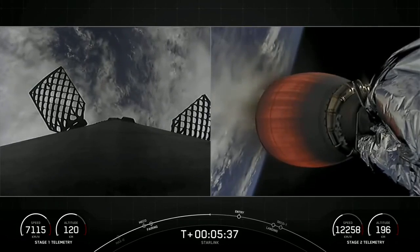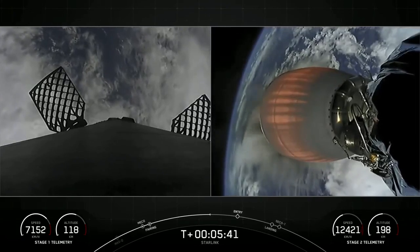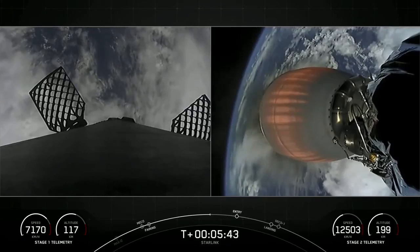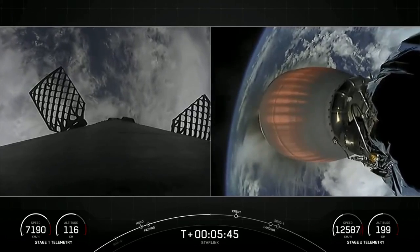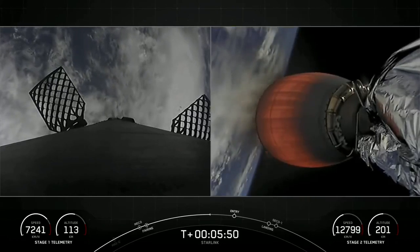Welcome, if you're just joining us, you're watching SpaceX's Starlink mission. This is our 52nd Starlink mission overall. Starlink is currently live in around 40 markets around the world. If you want to find out more, you can check out Starlink.com.